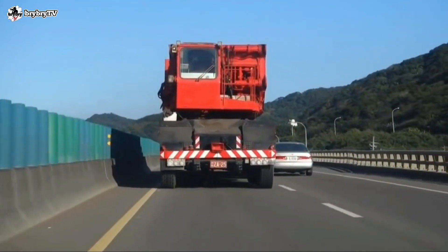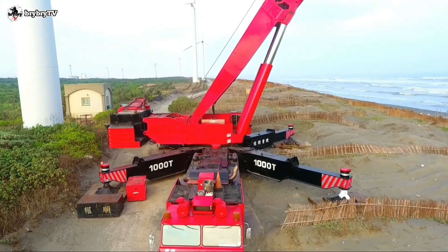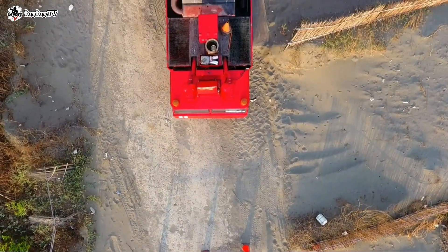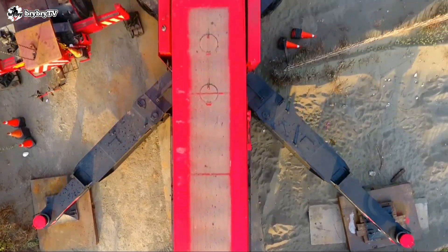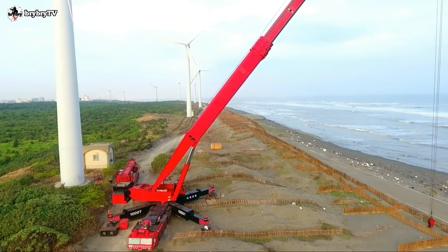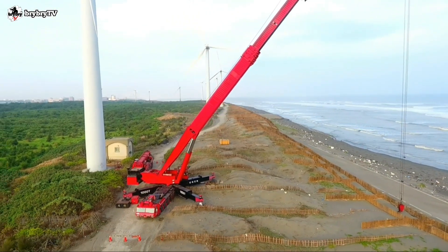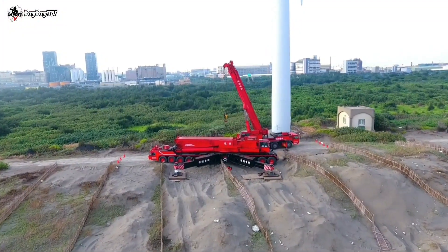The Gottwald AMK-1000 was designed and manufactured in 1985 to solve the problem between crane mobility and heavy lifting solutions. The concept was to tackle the challenge of having a 1,000-ton rated capacity while making it mobile. It became the first transportable crane rated at 1,000 metric tons, setting a record that stood for a full eight years after its introduction.